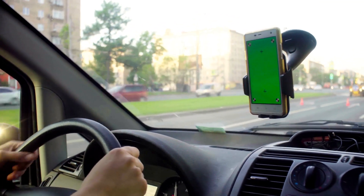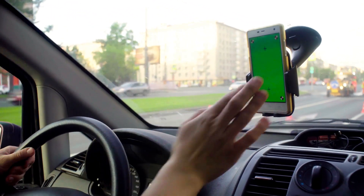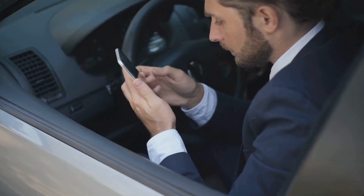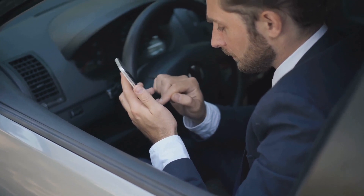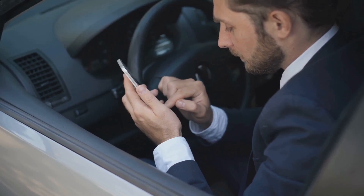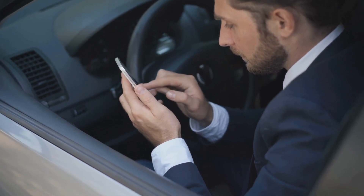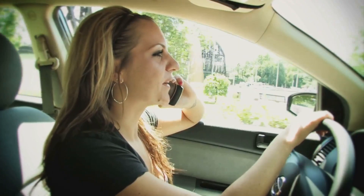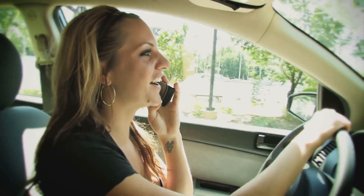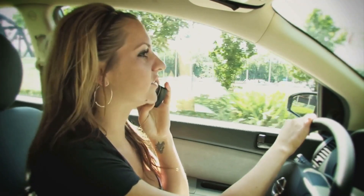Various distractions may surround us. In our fast-paced world, technology has become an inseparable part of our lives, extending its influence even to our driving habits. We constantly check our phones for messages or calls, manipulate navigation systems, or change songs on our playlist, all while we should be focusing solely on the road. Such distractions can be managed efficiently by employing several strategies. One of these is the use of hands-free devices, which allow drivers to maintain communication without removing their hands from the wheel or their eyes from the road.